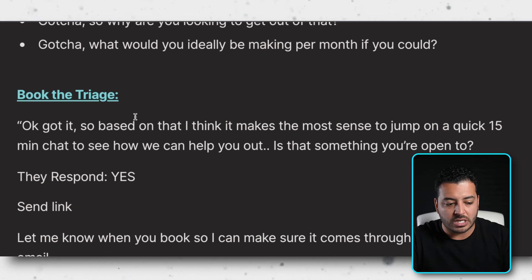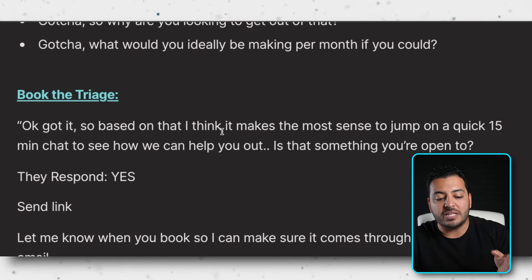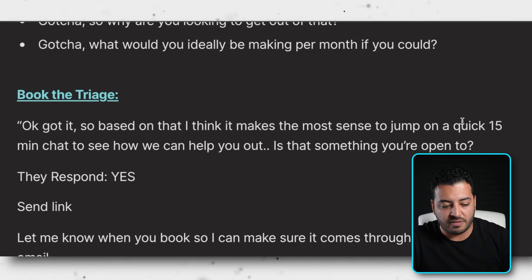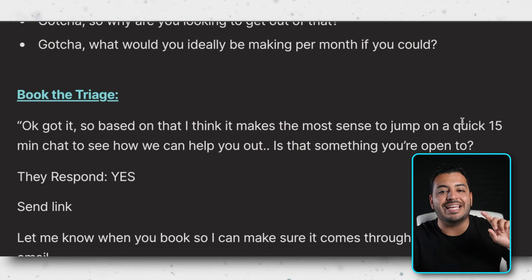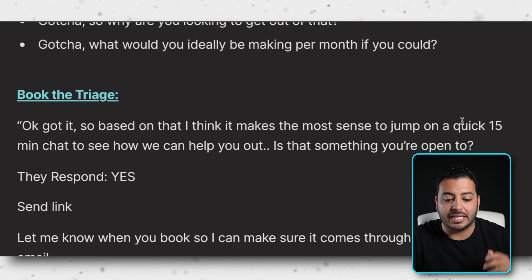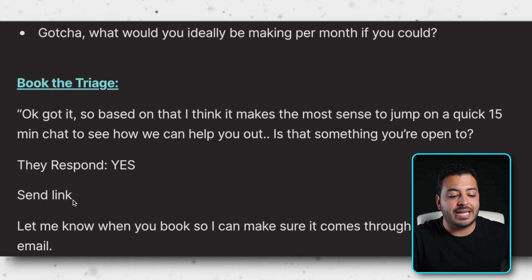Once you have all the answers you need, say: 'Okay, got it. Based on all that, I think it makes the most sense to just jump in a quick 15-minute chat to see how we can help you out — if at all. Is that something that you're open to?' They say yes. Then send the booking link — usually a Calendly or Once Hub link from the company. Add: 'Let me know when you book so I can make sure it comes through and with what email.' This subtly pressures them to book right now without explicitly asking.